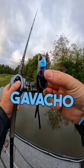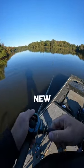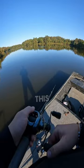Next up is the Gavacho frog, and I adore this frog. I've caught plenty of big fish on this frog, and it still performs like new. So the quality is definitely there on this bait.